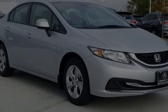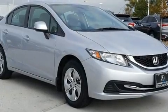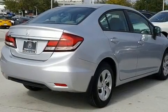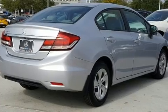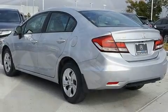Outstanding design defines the 2013 Honda Civic. This four-door, five-passenger sedan still has fewer than 30,000 miles. It features a front-wheel drive platform, an automatic transmission, and a 1.8-liter four-cylinder engine.